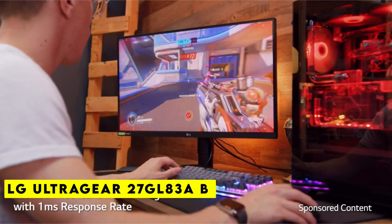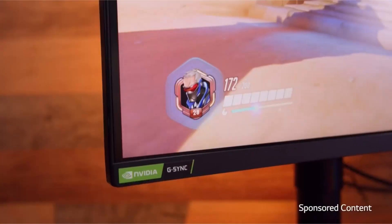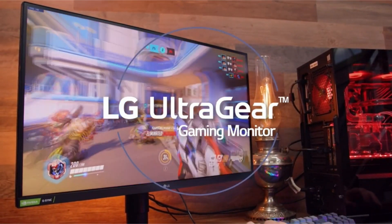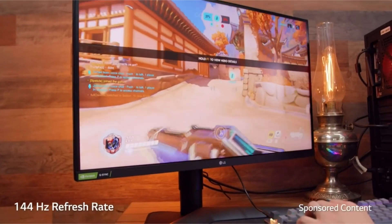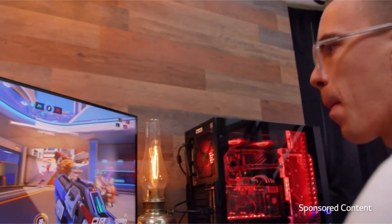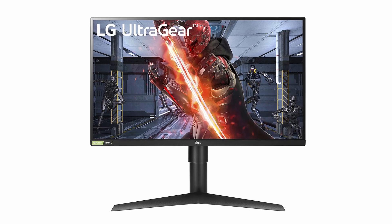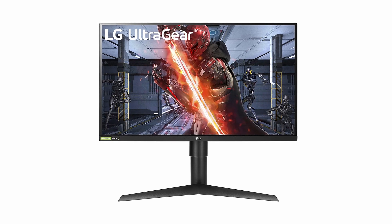Now moving to number 1 is the LG UltraGear 27GL83AB, the perfect gaming monitor for hardcore gamers. Having the right monitor can make all the difference, and that's where the LG UltraGear 27GL83AB comes in. With a 1ms GTG response time and IPS in-plane switching technology, this monitor delivers responsive, crisp visuals with sharp clarity to immerse you in gameplay. One standout feature is its color accuracy — with sRGB 99% and wide viewing angles up to 178 degrees horizontal and 178 degrees vertical, the LG UltraGear 27GL83AB reproduces colors with high fidelity, bringing vivid scenes to life.